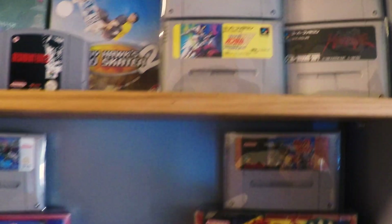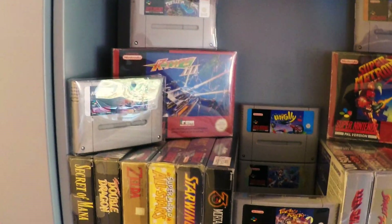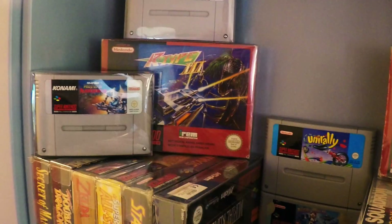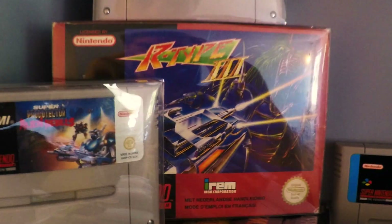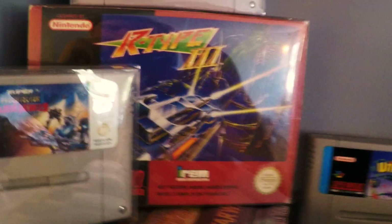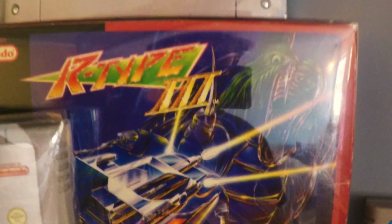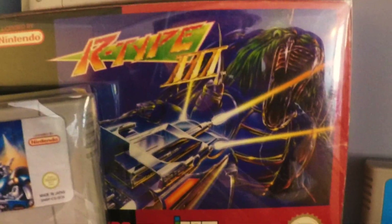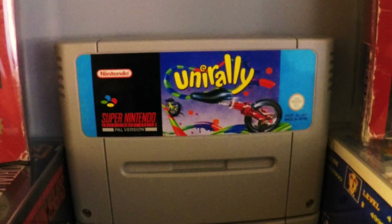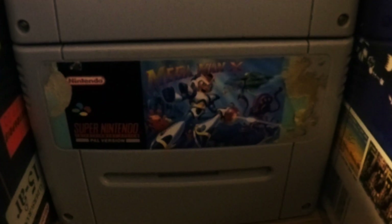Going down, here we got my SNES games, which is primarily what I've been focusing on since the nostalgia factor is the biggest. We got Probotector Alien Rebels — that's what we got here in Europe instead of Contra — Turtles in Time, R-Type 3 which is pretty hard to come by and a really underrated game, and Unirally which is super fun to play two players. Highly recommend this. And we also got Mega Man X down there.